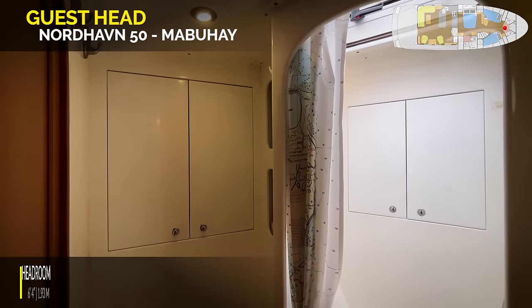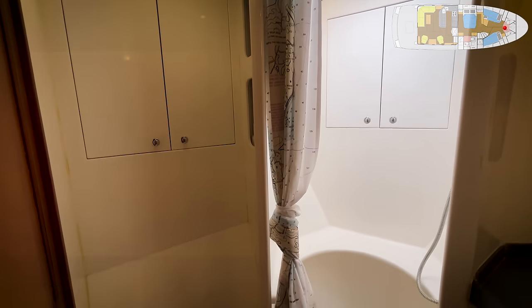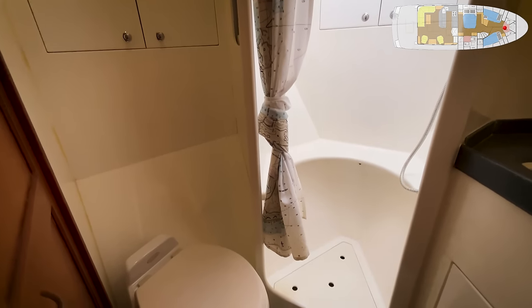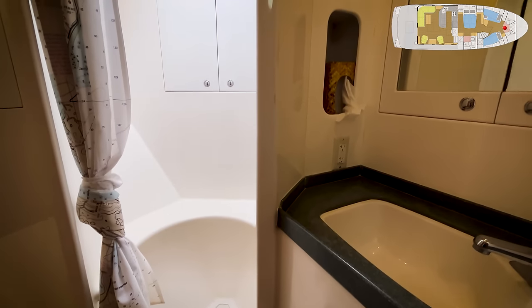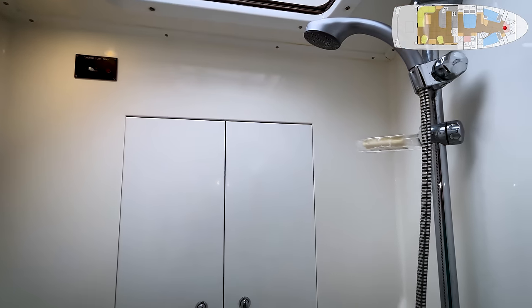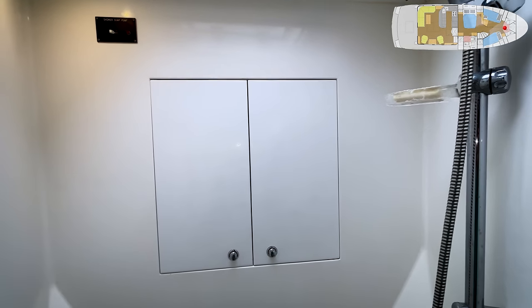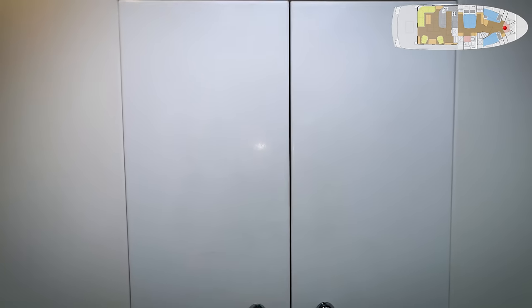The guest head has some storage lockers. There's a shower with a shower curtain, a vacuum flush toilet, a Corian sink counter with a single basin sink, a mirrored medicine cabinet, and an overhead hatch. It's a good size shower, and all the way forward is access to the chain locker right below the ground tackle and the windlass — you can get right in there to reach the chain. Shelves on the side as well.